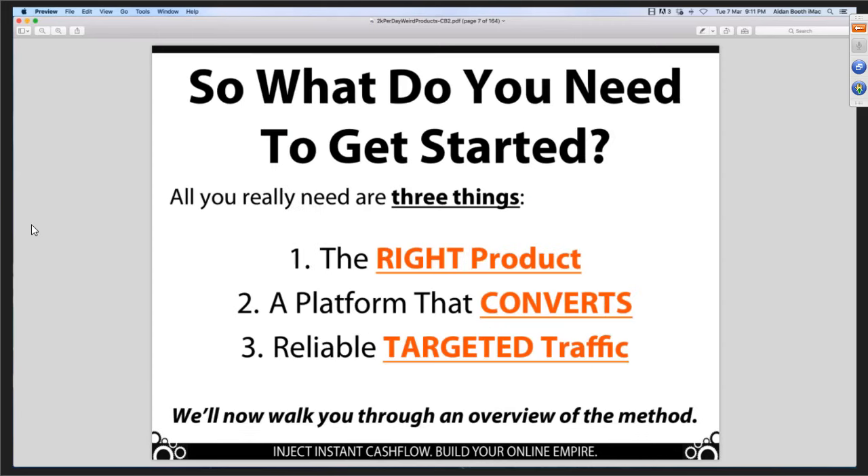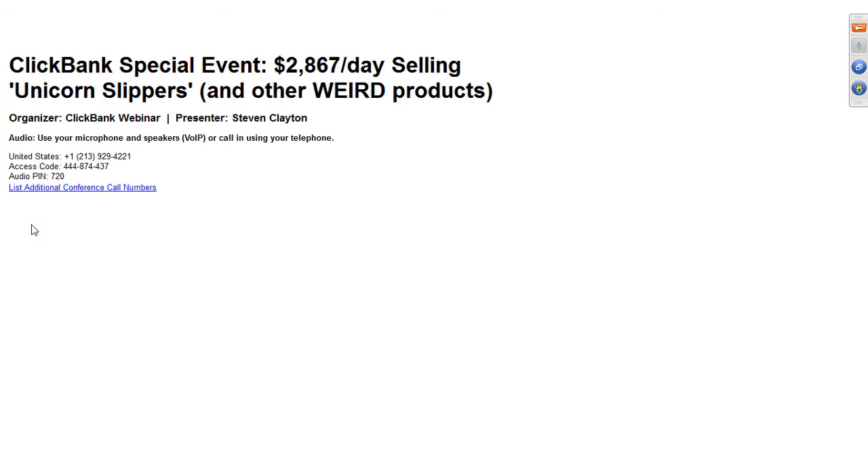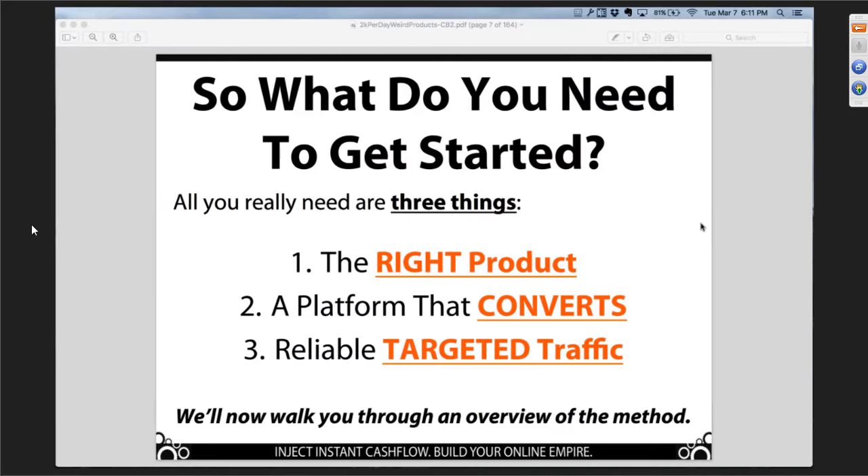Alright, let's see if I can get this — make presenter, show my screen. Alright Aidan, let me know when you can see my screen. Yep, looking good. Awesome. Alright, hello everybody.